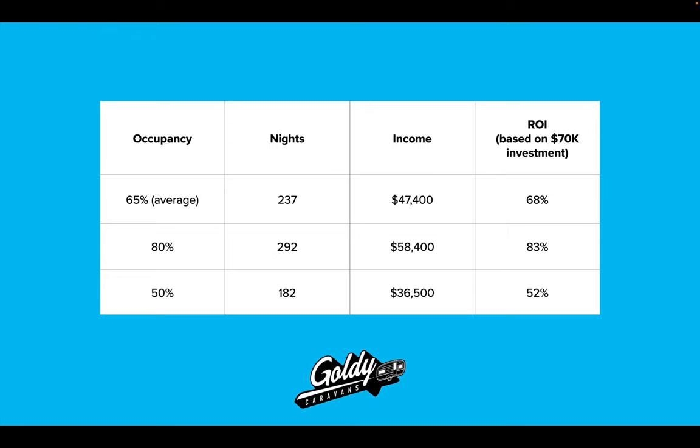If you do a little better than that — depending on how aggressive you want to go with availability, because remember with Airbnb you can turn it on and off when you want — if you went to 80% occupancy like those guys in northern New South Wales who were over 90%, that's $58,000 a year in income, or 83% annually as a return on your investment. If you did a little worse and only had 50% occupancy, the income is $36,500 a year, which is still over 50% return on your investment.